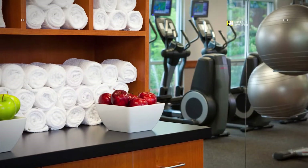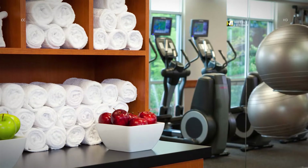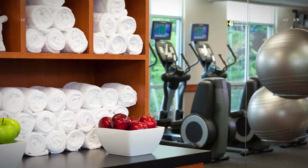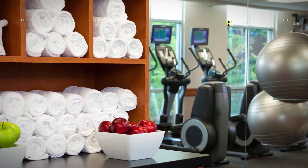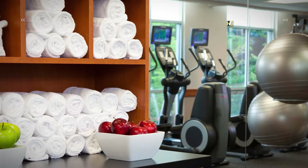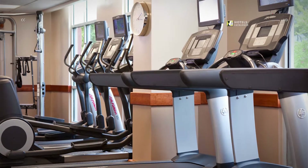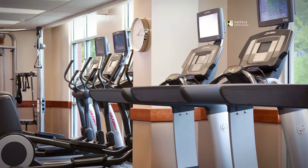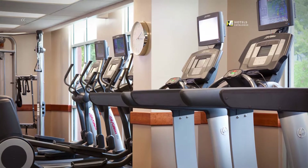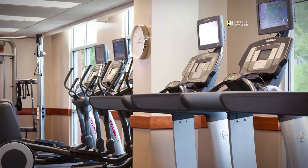Maintain your workout routine while staying at our hotel. Enjoy access to our 24-hour fitness center equipped with cardio machines, yoga equipment and free weights. Our glass-enclosed fitness center boasts fitness gear including Nautilus equipment and Life Fitness machines, open 24 hours a day so you can work out whenever you want.